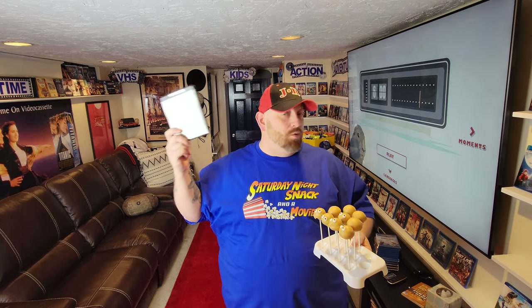Alright guys, I hope you enjoyed this episode. We got our movie — Groundhog Day — and we got our snack — Hog Pops. I'm going to kick back here with some pillows and blankets and watch this movie, and I hope you guys are going to do the same. Make sure you join me every Saturday night for Saturday Night Snack and a Movie. Keep an eye out for the poll going up — we have six movies to choose from this week. I will see you guys next Saturday.